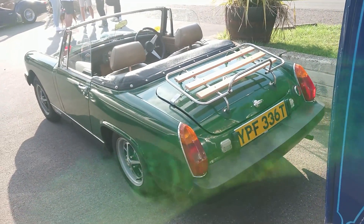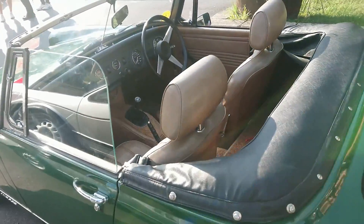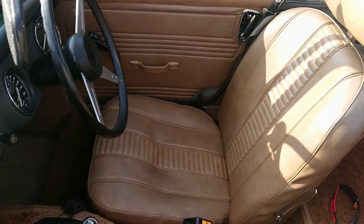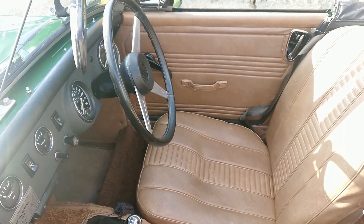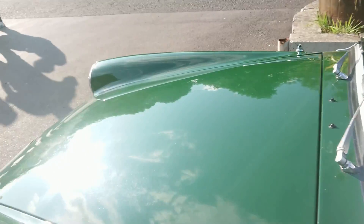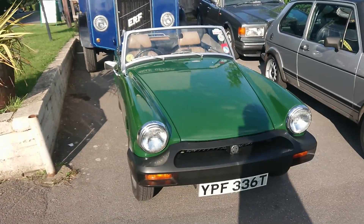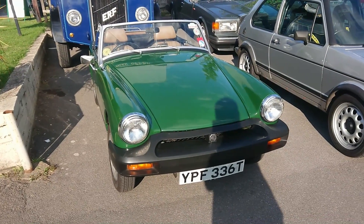1978-79 MG Midget 1500. A nice colour — this dark green. I don't know if this is leather; I think it's full vinyl interior. It's got the Triumph Toledo-type gearbox in it. The early midgets, like the one I drove in 2021 which is a '68, didn't have a cigarette lighter first and didn't have a brake servo, so they're a bit interesting to drive. This one will probably be a bit easier.